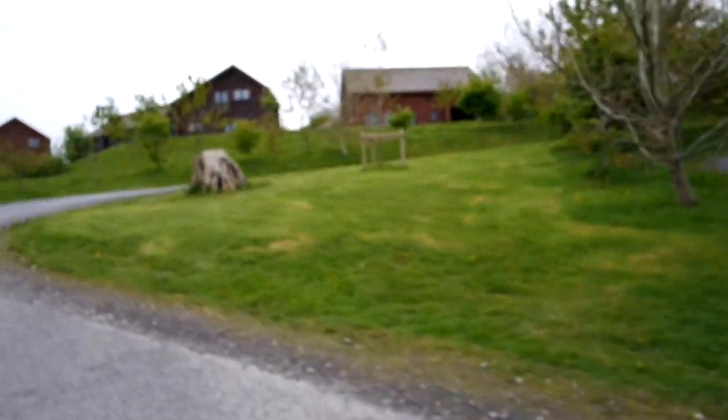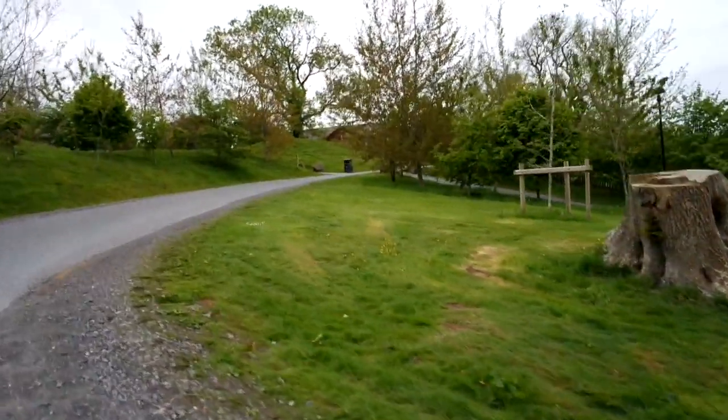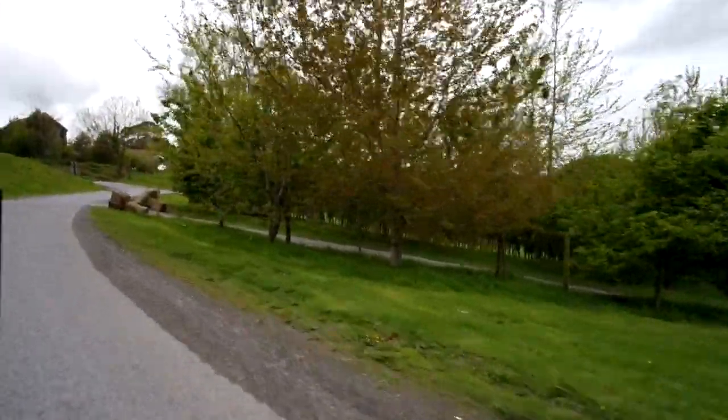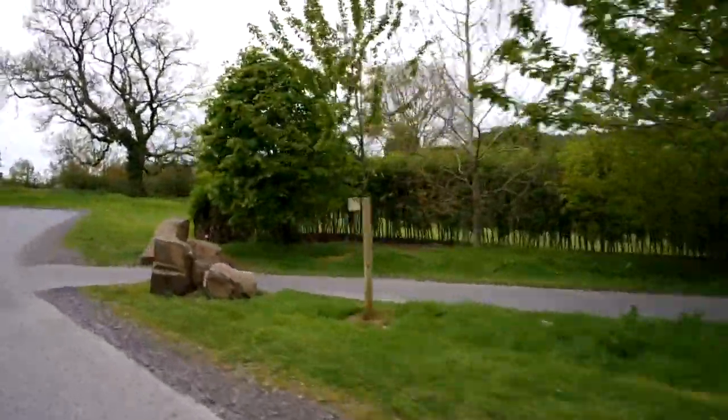So that's the end of our tour. If we'd gone straight on we would have ended up back where we started, just outside Templars Court and our lodge. Otherwise we're heading back up towards the top towards the car park for our day out. So that's our little tour of Bluestone — we hope you liked it!